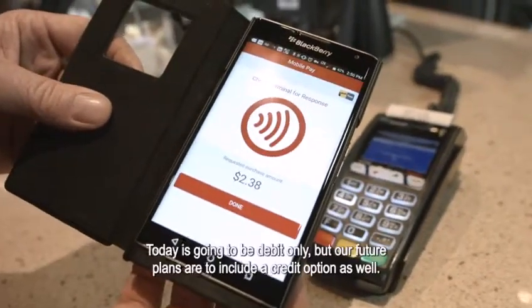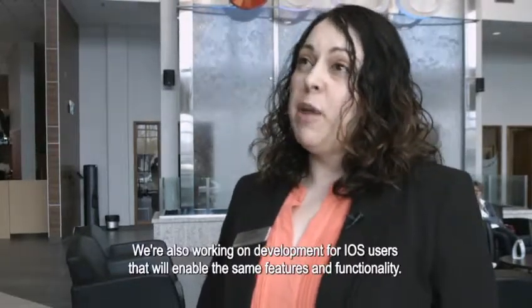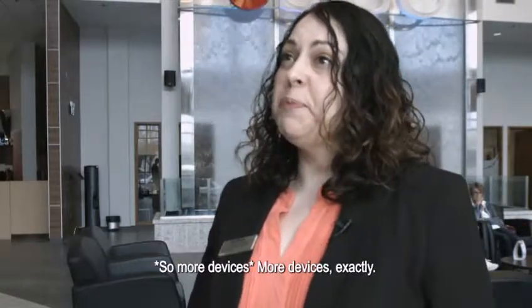Today it's going to be debit only, but our future plans are to include a credit option as well. We're also working on developing an app for iOS users that will enable the same features and functionality — more devices.